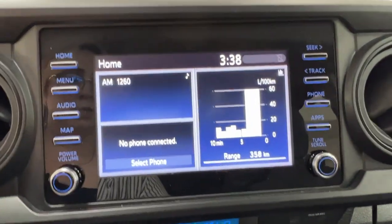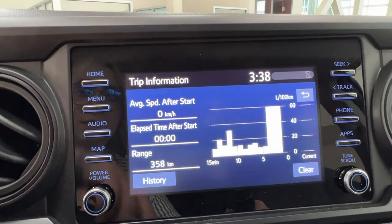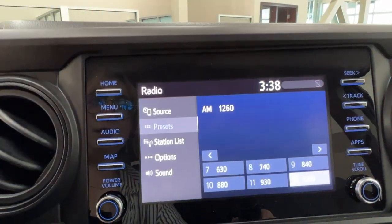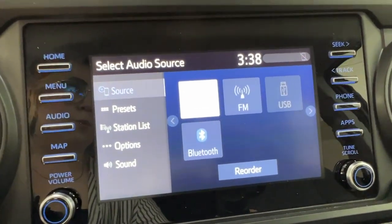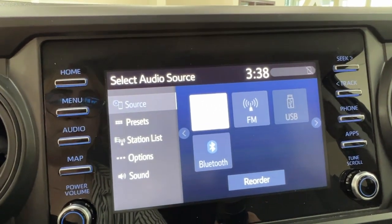In the middle is your infotainment center where you can access much information about your daily driving experience, including optional navigation and all of your audio listening. This unit does come with AM and FM radio, full Bluetooth connectivity for both Apple and Android, and we also have an optional USB adapter too.